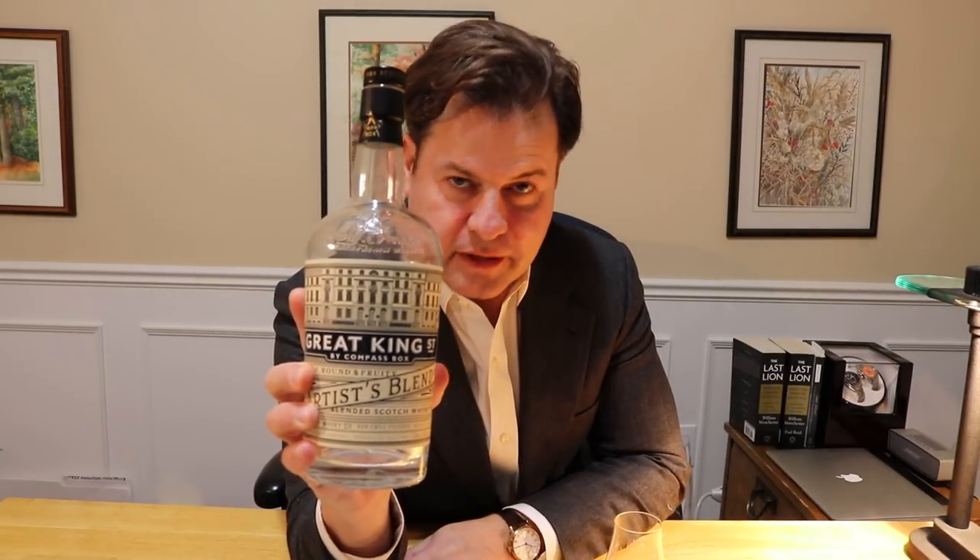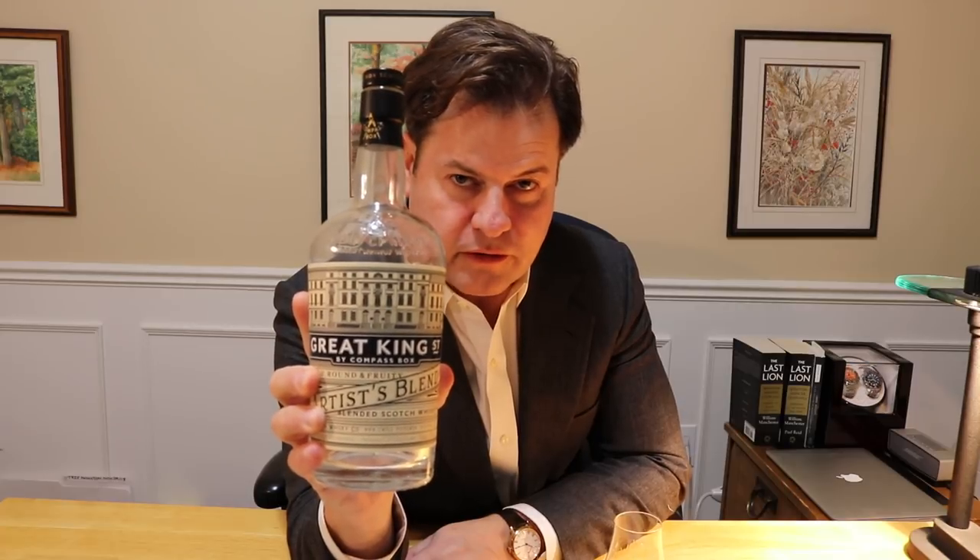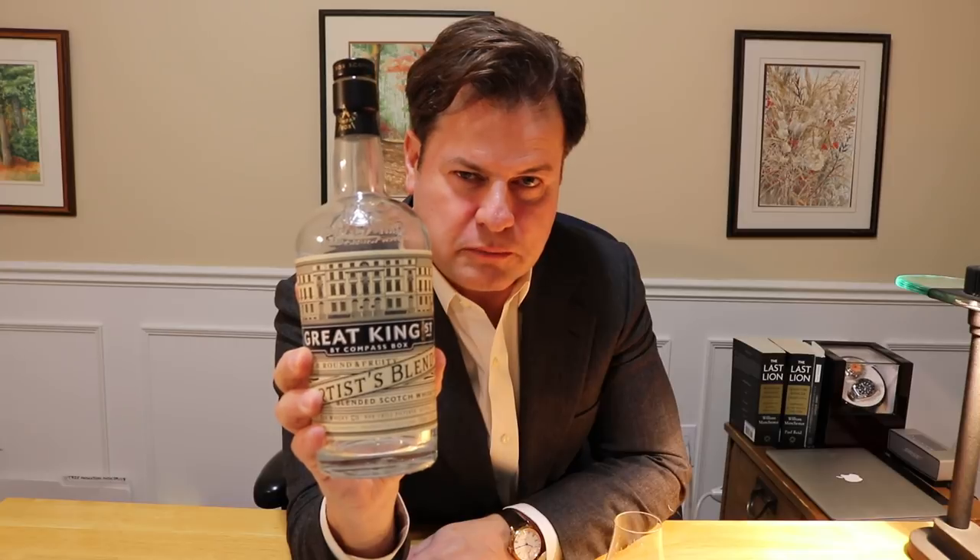So there you have it — Great King Street Artist's Blend by Compass Box, 43% alcohol by volume. Highly recommend it, especially at the price point, and there are no obvious flaws. Really impressed with it. Would be a good affordable gift for Christmas time. Take care, see ya.